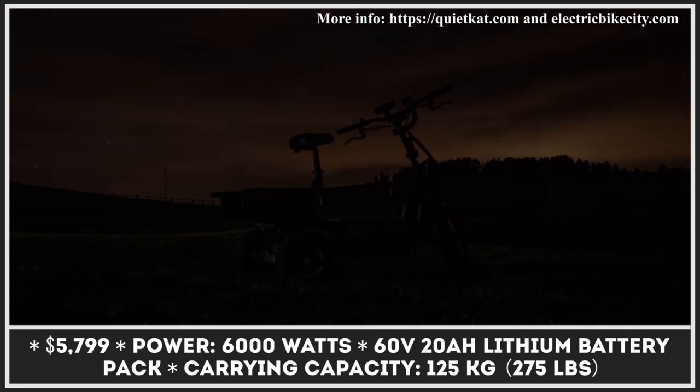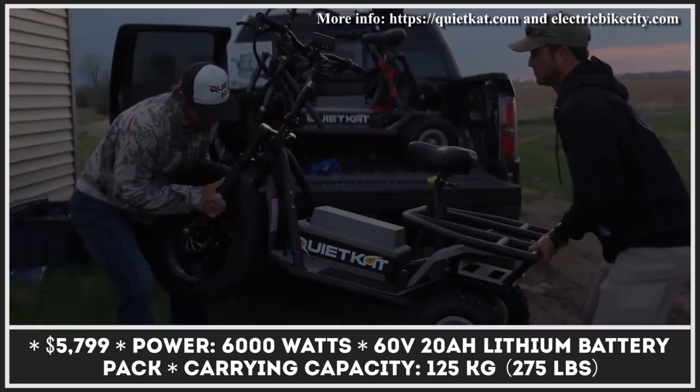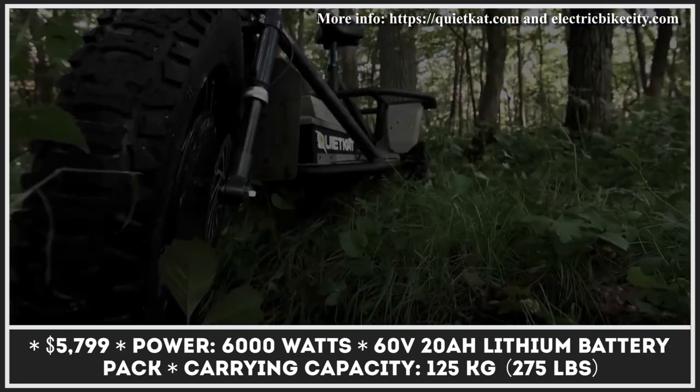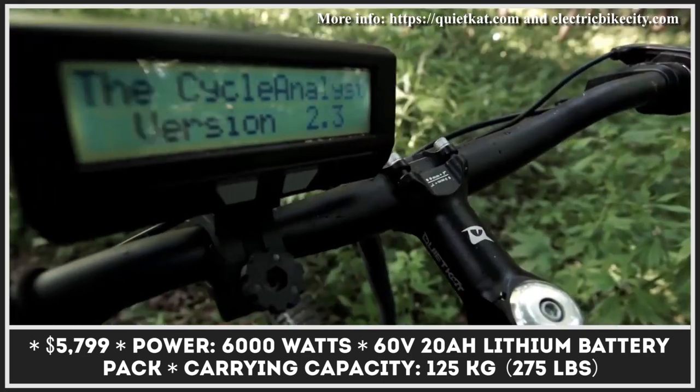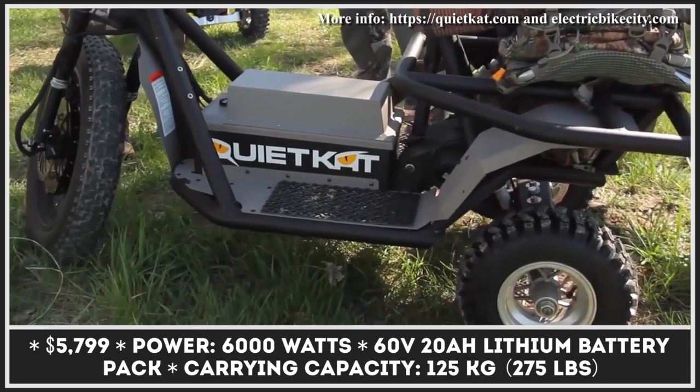Prowler is an adventure-ready electric trike equipped with 4-inch knobby tires, a beefed-up off-road suspension, and a unique lean technology. With 8 inches of ground clearance and a powerful 6-kilowatt electric motor, this scooter should have no issues climbing steep hills and conquering rough terrains.